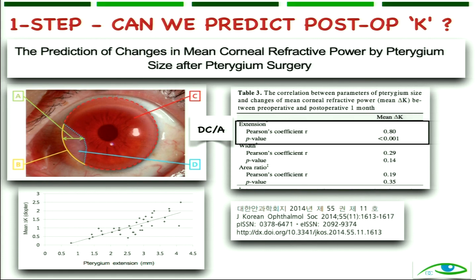Another article described calculating IOL power using a DC/B formula, where D is the extent of pterygium into the cornea and B is the arc length. Using this formula, you can estimate how close you will achieve your aimed refraction. What they found was that only the extension of the pterygium into the cornea was important — the width and area ratio were not important.